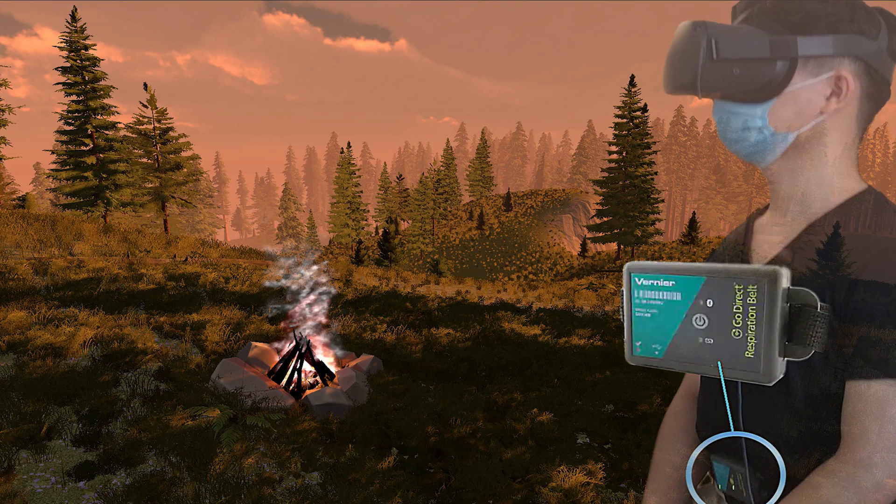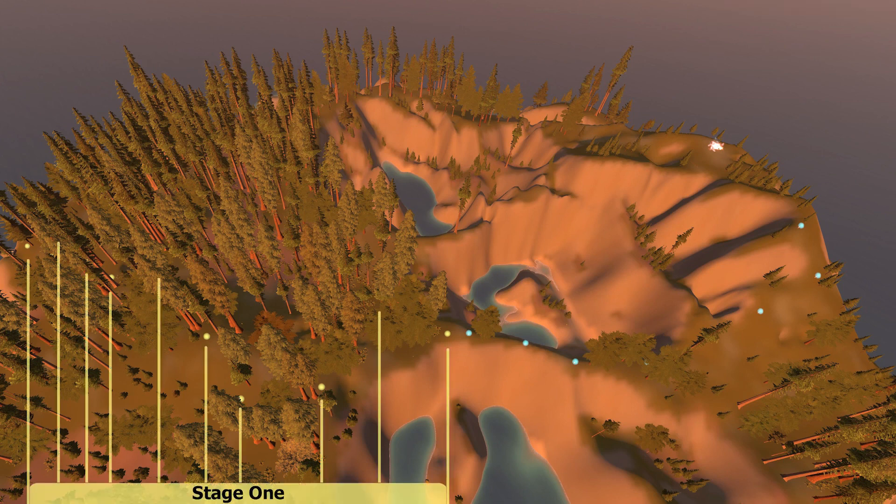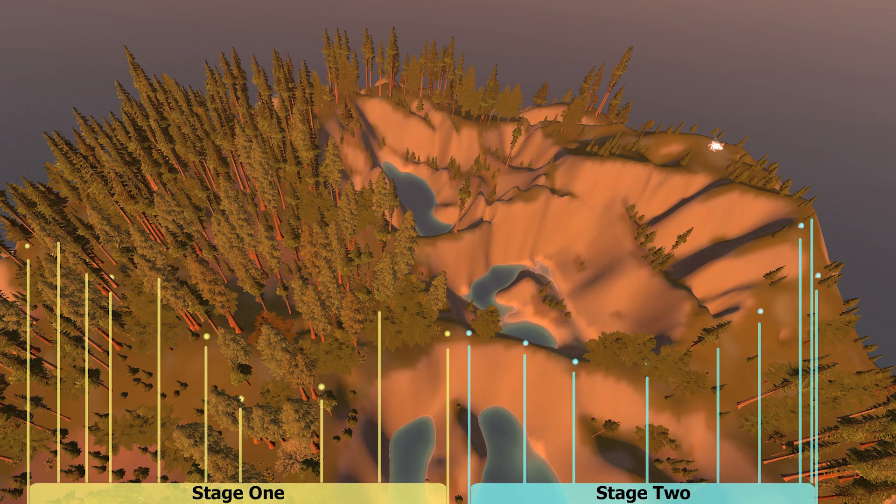Superimposed on our tranquil island scene is a participant wearing a VR headset and a respiration belt. On the island, the campfire is in the top right of this image, which is stage 3 of the gamified journey. Starting on the left of the island in stage 1, users progress by breathing to teleport from checkpoint to checkpoint through a forest. In stage 2, they continue moving along a ridge and up to the top of the hill. Users must complete 100 diaphragmatic breaths to journey across the island. In stage 1, the number of breaths needed to progress increases by 1 at each checkpoint until it reaches 10 at the 10th marker.